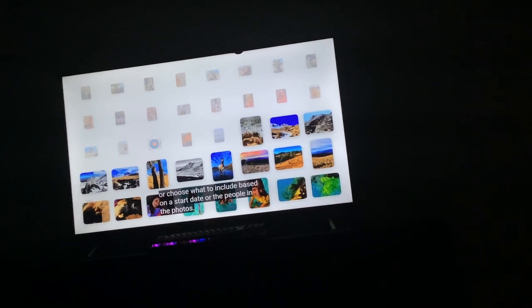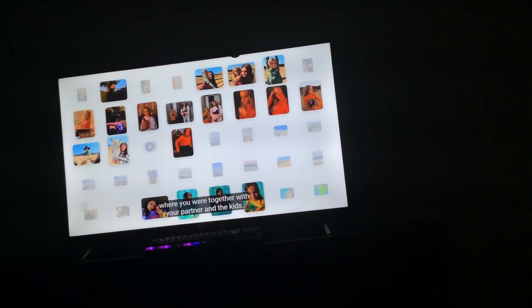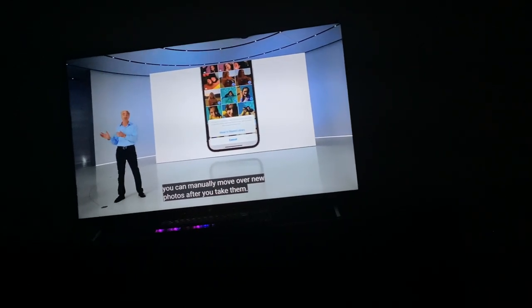It's simple to share just the photos you want. You can share everything already in the library, or choose what to include based on start date. For example, you choose to include just the photos where you were together with your partner or your kids. Or once the shared library is set up, you can move over any photos after you take them.